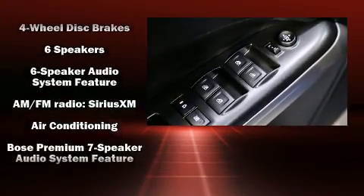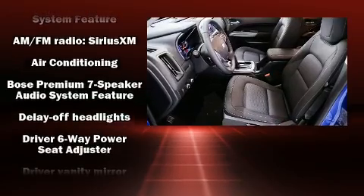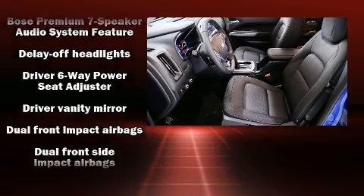Audio features include an AM-FM radio, steering wheel mounted audio controls, and seven speakers enhancing the audio experience throughout the interior.